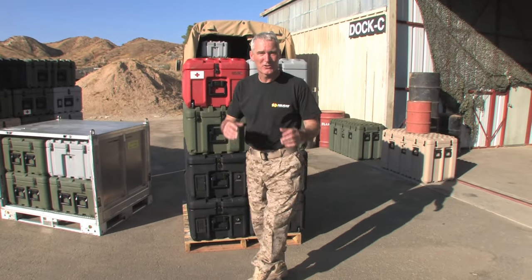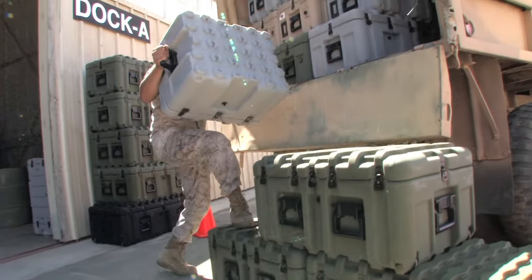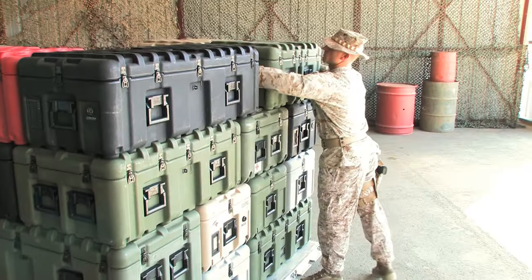If you're in military logistics, you already know the safest way you can move your equipment is in a Pelican case. Now we're raising the bar even higher with the new ISP case.